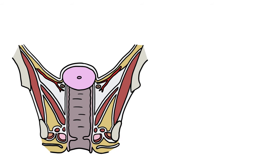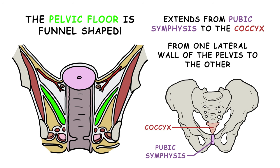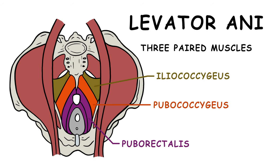It is important to remember that the pelvic floor is funnel-shaped. It extends from the pubic symphysis to the coccyx, and from one lateral wall of the pelvis to the other. The levator ani is made up of three paired muscles: the puborectalis, pubococcygeus, and iliococcygeus.